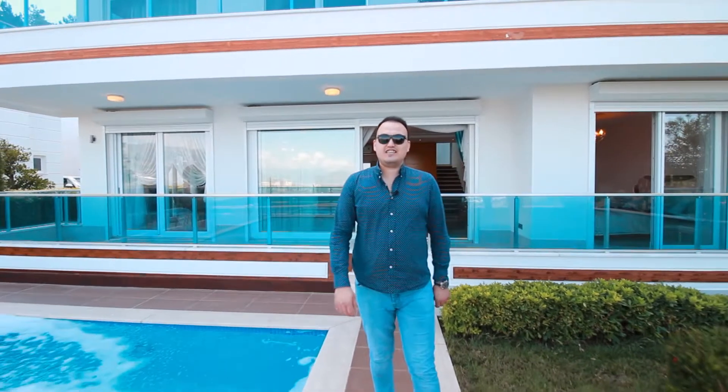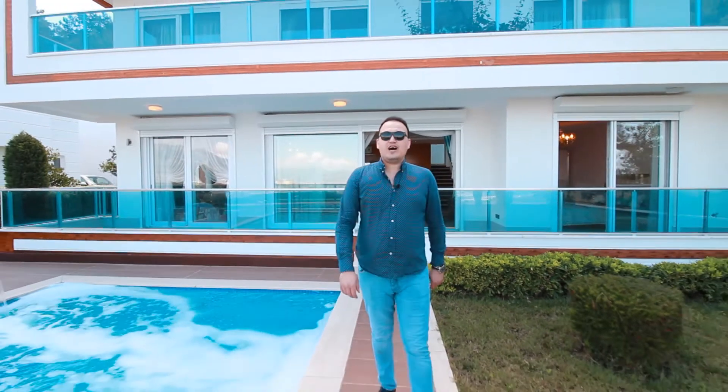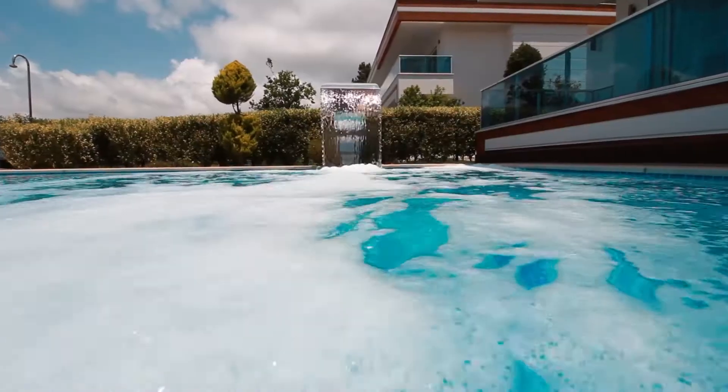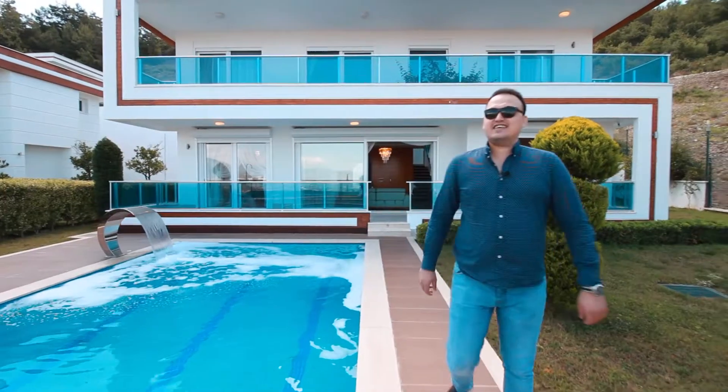What's up everyone? My name is Aydin Çakır and I'm a real estate agent here in Alanya, Turkey. In today's video, I'm going to introduce you to an amazing villa located in Kargıcak, Alanya. So without further ado, let's get started.